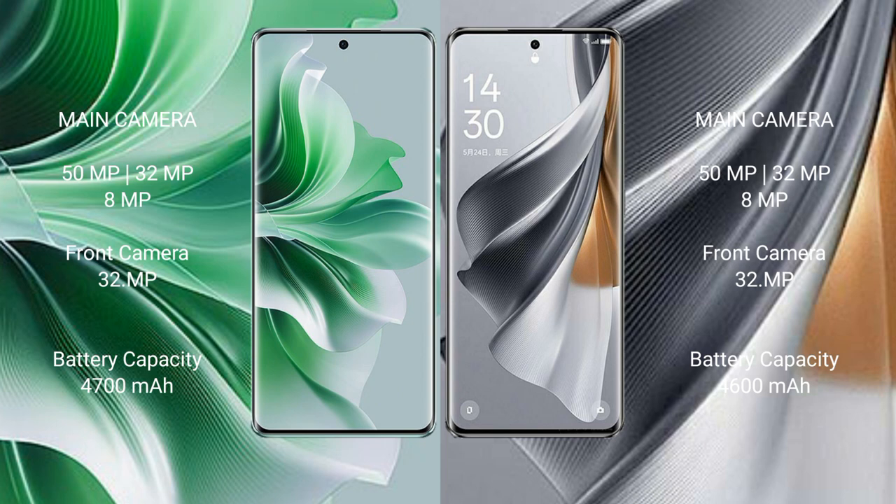The OPPO Reno 11 Pro has a 4700mAh battery with 80W fast charging support. The OPPO Reno 10 Pro has a 4600mAh battery with 80W fast charging support.